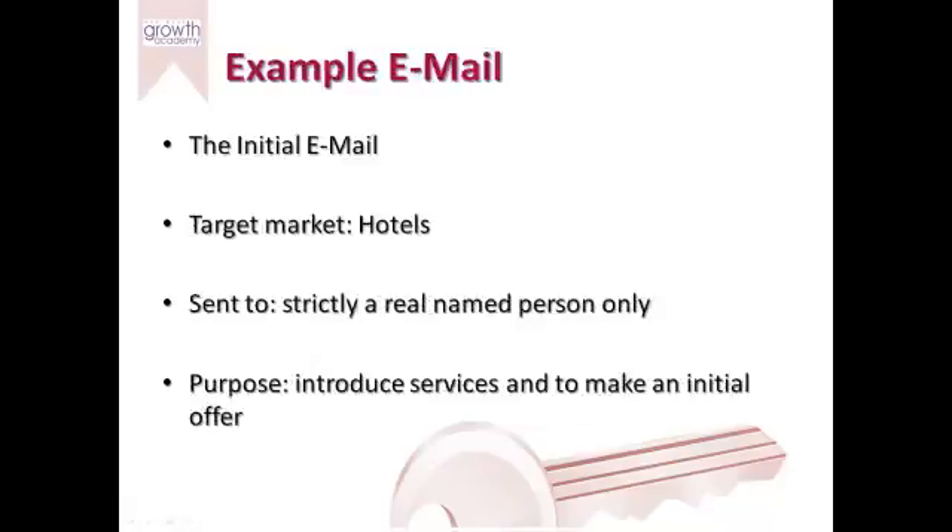So let's have a look at this email. It's an initial email, email number one to the list. The target market is hotels, so we've gained people on the list who are hotels. Hotels are a good contact for AB Decorators for obvious reasons - they're big, they have open spaces, lots of rooms, there's something to get your teeth into. We're strictly sending the email to a real named person only, and that's very important. Never send your emails 'Dear Sir' or 'Dear Radisson Hotel'. You must know the name of the person you're emailing, otherwise it's more likely to go into the spam filter and people don't read generic ones.